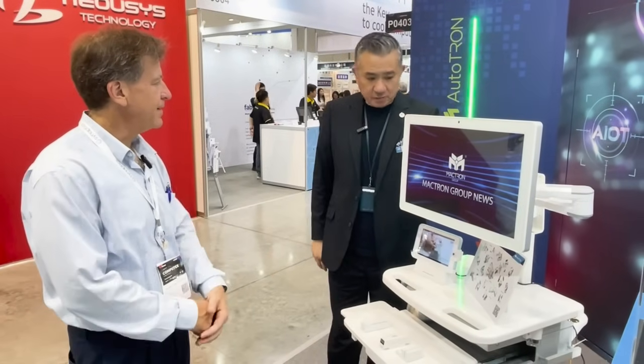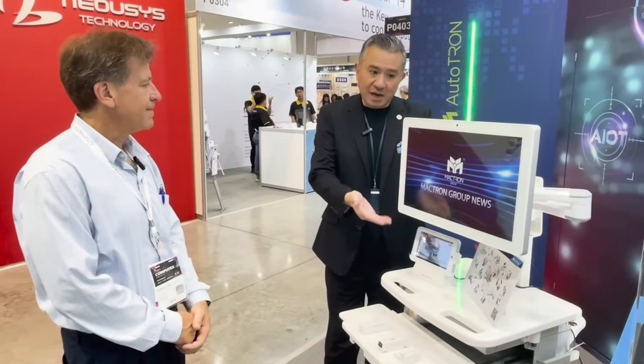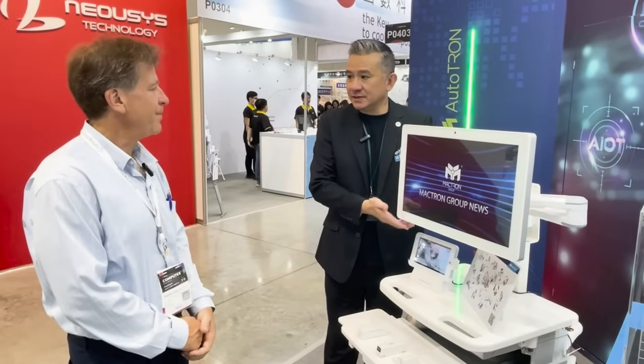Is this product available today? Actually it was available last year, and now we have mass production. Congratulations again. Thank you very much.